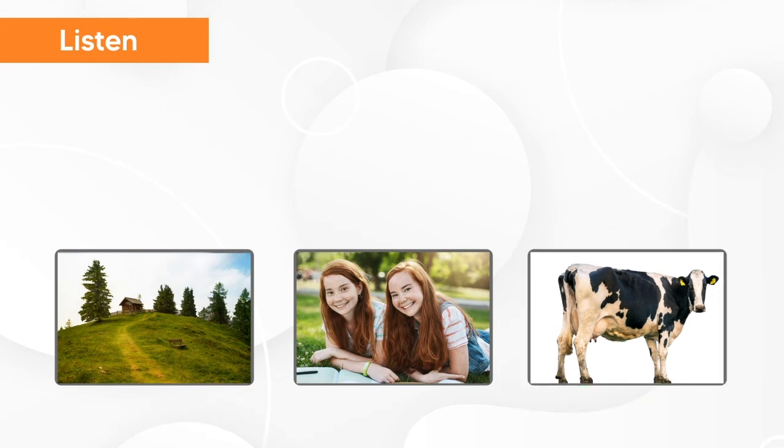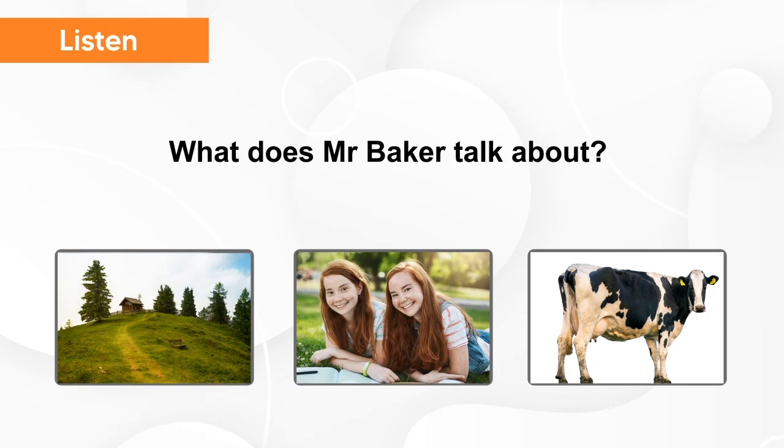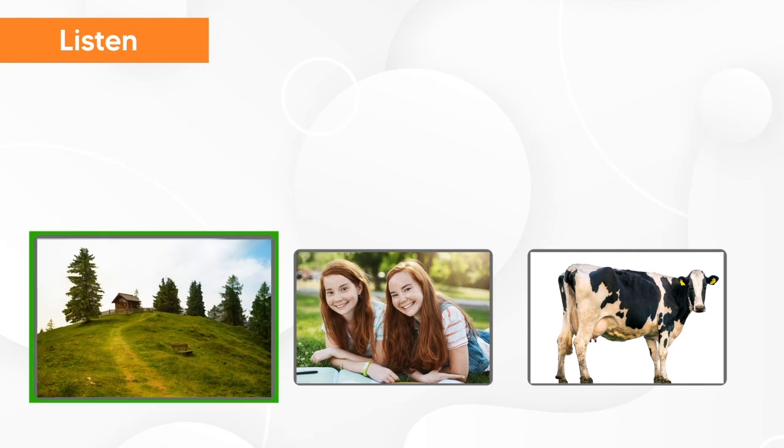Now, listen again and try to understand what does Mr. Baker talk about. Their house is on the top of a hill. The hill is very green. We walk and play on the hill. What does Mr. Baker talk about? Hill.